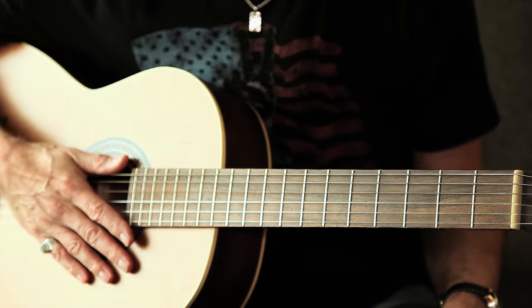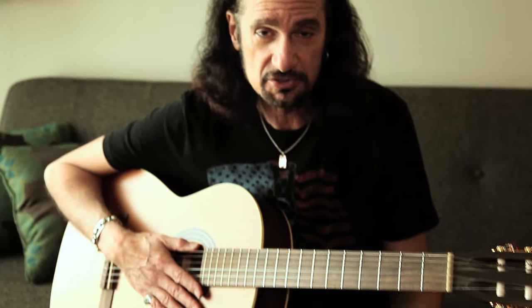Your basic blues minor pentatonic scale would be the root, the minor third, the fourth, the fifth, and then the seventh — flat seven. Why don't you show me? I hate that guitar. Classic rock has never been played on a nylon string guitar, but since our illustrious documentary man owns one...